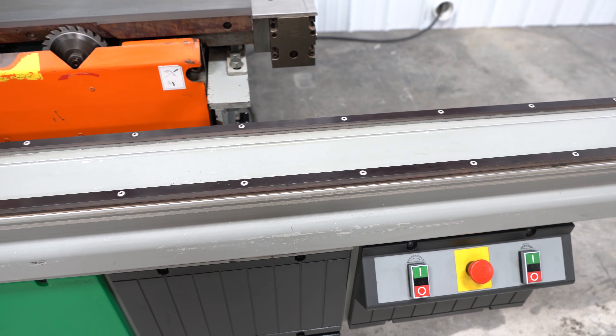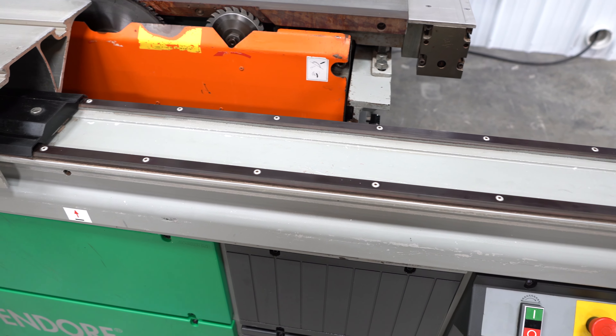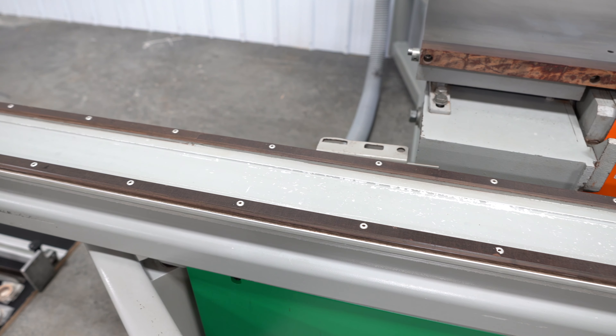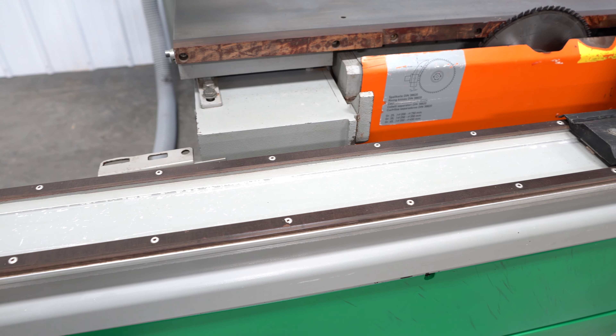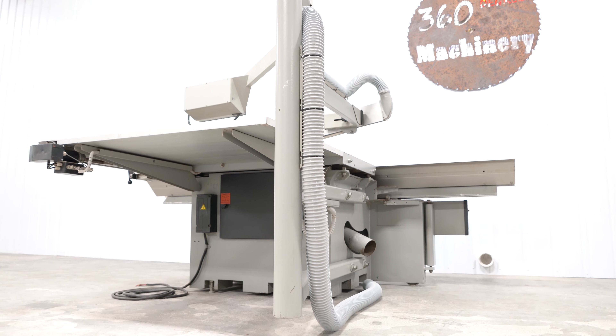The phenolic waves are in excellent condition. The machine has a 7.5 horsepower main motor and a 1 horsepower scoring motor.